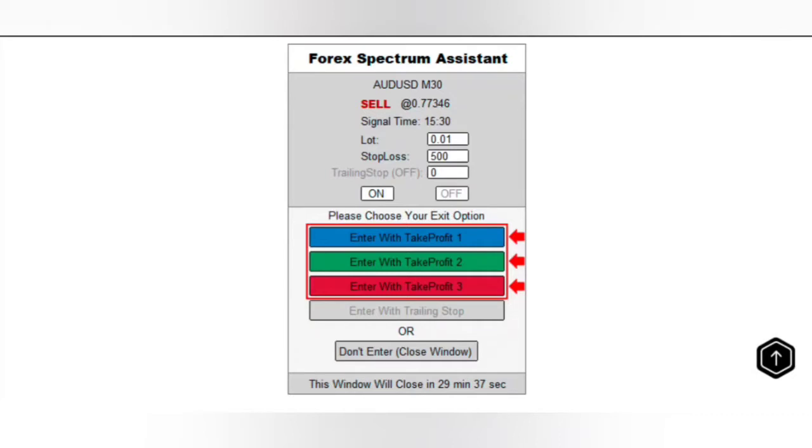As you can see, there's a Forex Spectrum assistant where you can basically set your lot size, your stop losses, and all these things. You can even set it to do automatic trading — that's actually very powerful.